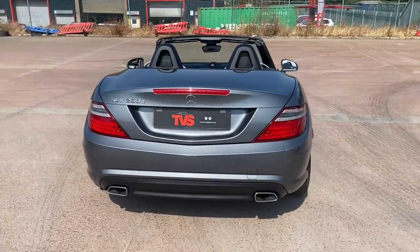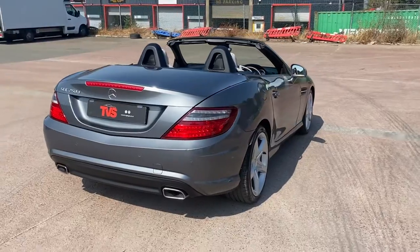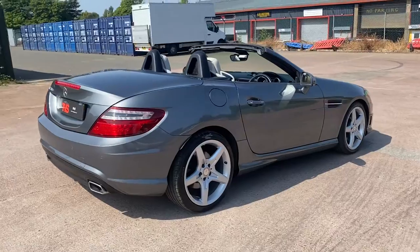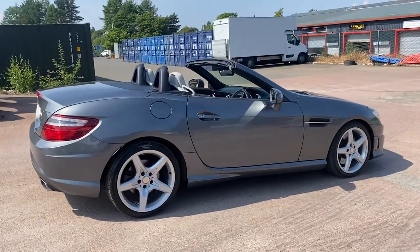It has also just been serviced by our own workshop for sale and it is sold with a fresh 12 months MOT. RAC Platinum Warranty is included, as is 12 months RAC roadside assistance.